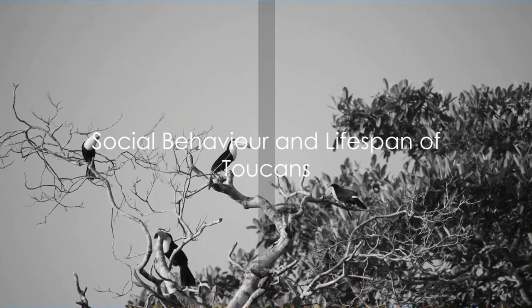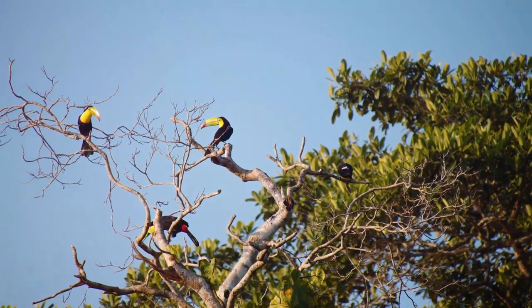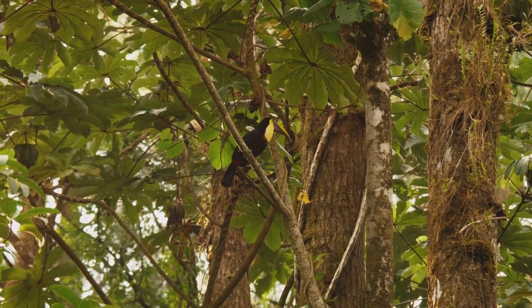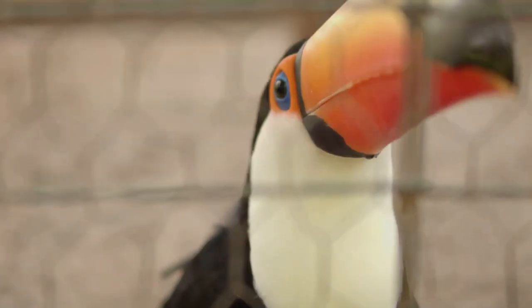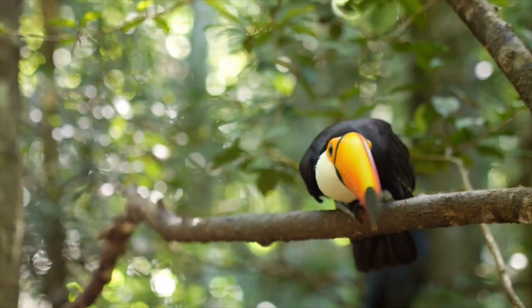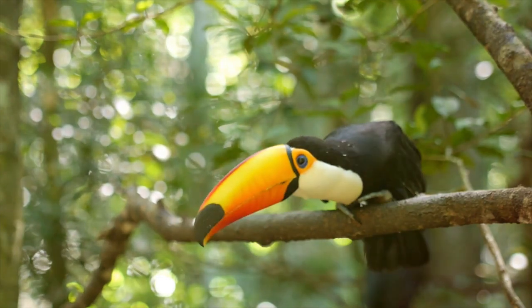Toucans are not just pretty to look at — they also have a captivating social life. Let's delve into the fascinating social behavior of these colorful creatures. Toucans are known for their friendly nature. They are social birds that live in small flocks of about 6 to 12 individuals. Together, they are a noisy bunch, communicating through a variety of vocalizations that can be heard from far away — from high-pitched whistles to croaking sounds, their language is as diverse as their vibrant colors.